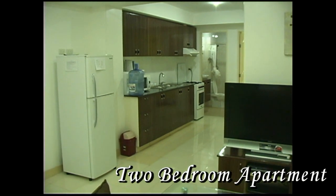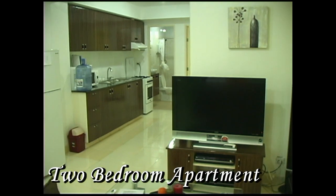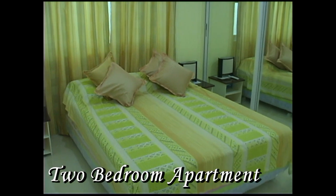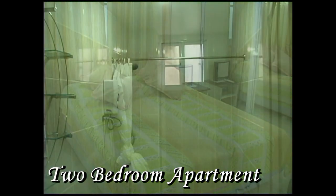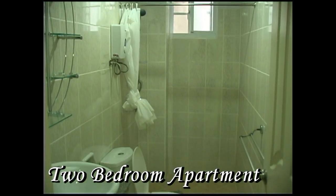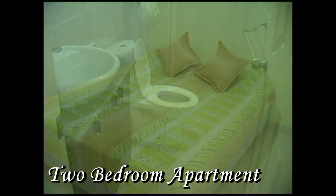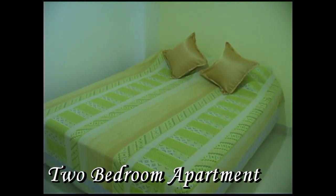This is the two bedroom apartment. It's fully furnished with all amenities. This is the master bedroom and it has a double bed with a full mirrored wardrobe. This is a shared bathroom with a full hot and cold shower. This is the second bedroom, double sized bed.